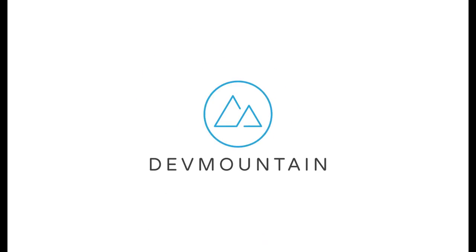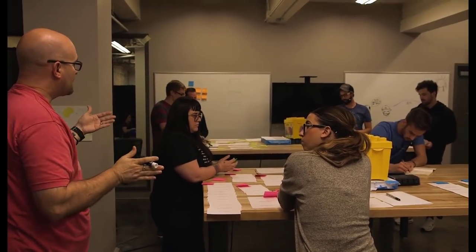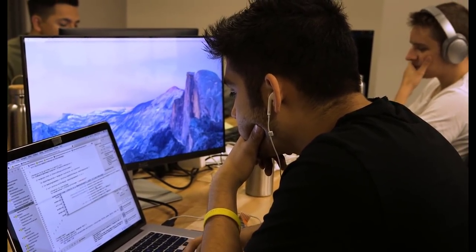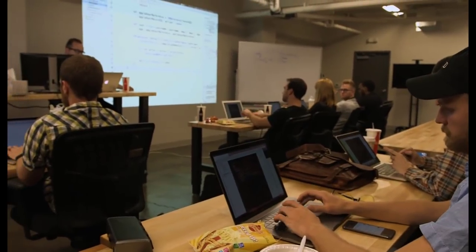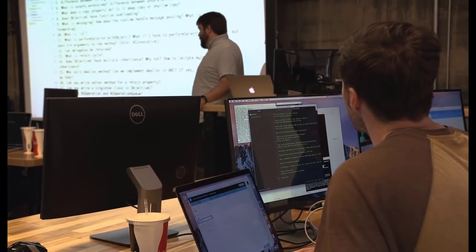This video is brought to you by Dev Mountain Coding Bootcamp. If you're trying to get into software development, iOS development, software QA, and other areas, check out the link in the description. They offer courses and you can actually live on campus. They are hooked up with employers around the country and around the world, and they'll help you find your first job in this industry.